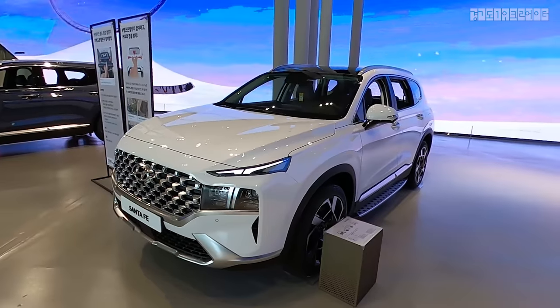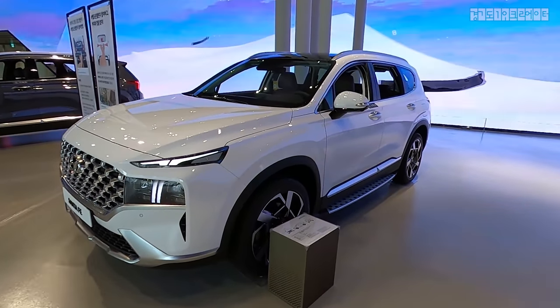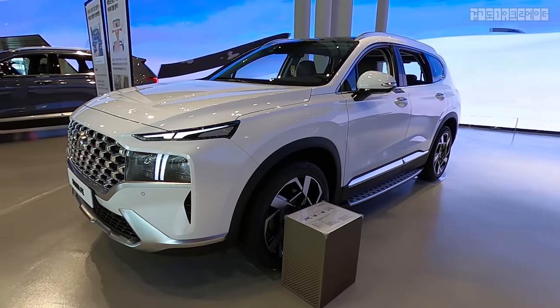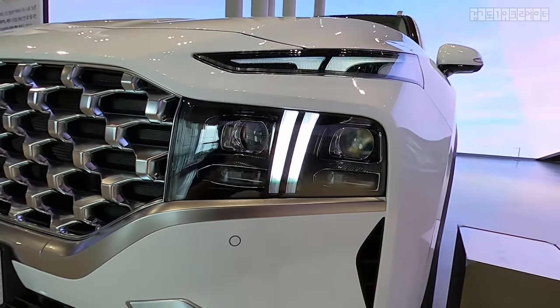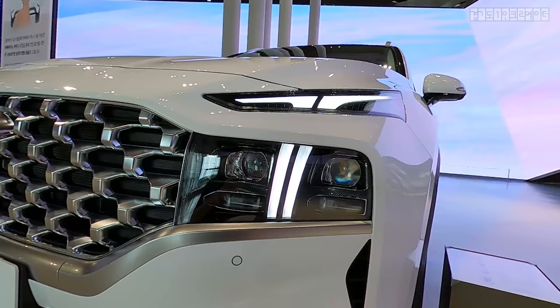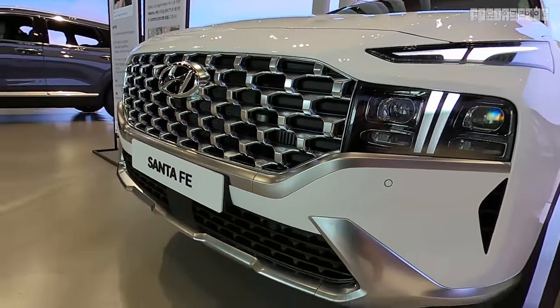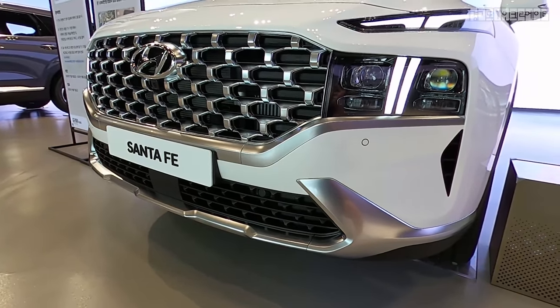Most importantly, what's not shown on the exterior and is very distinctive to this facelifted Santa Fe is the platform or chassis. As for the headlights, they have maintained the composite headlamp design, but changes are significant if you look at the front grille or front face one by one.